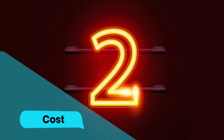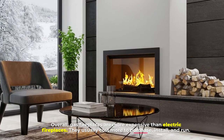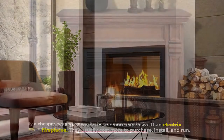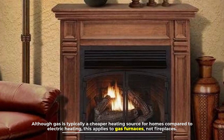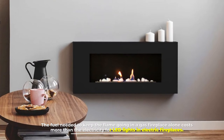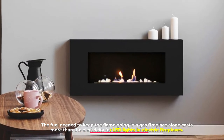Number 2: Cost. Overall, gas fireplaces are more expensive than electric fireplaces. They usually cost more to purchase, install, and run. Although gas is typically a cheaper heating source for homes compared to electric heating, this applies to gas furnaces, not fireplaces. The fuel needed to keep the flame going in a gas fireplace alone costs more than the electricity for LED lights in electric fireplaces.